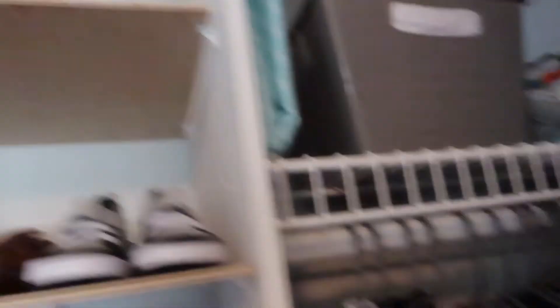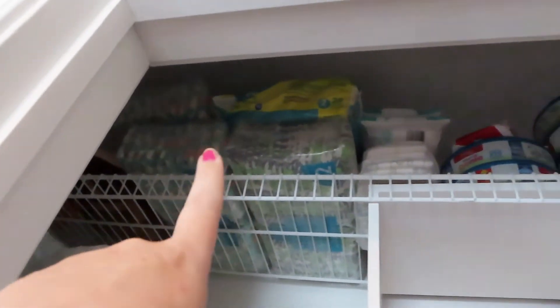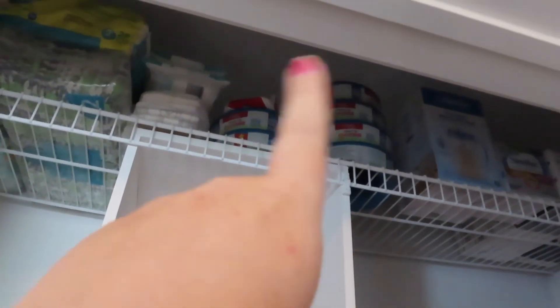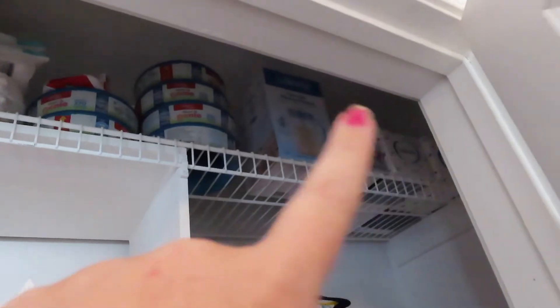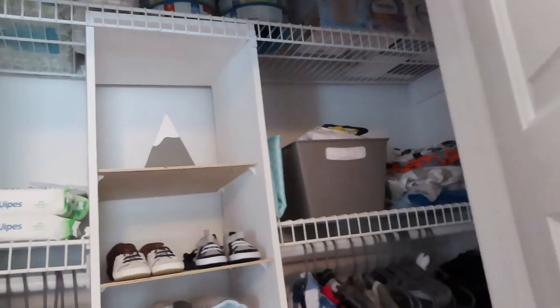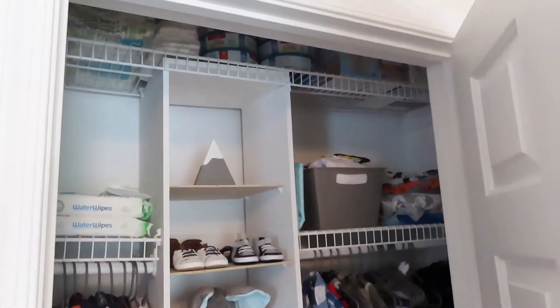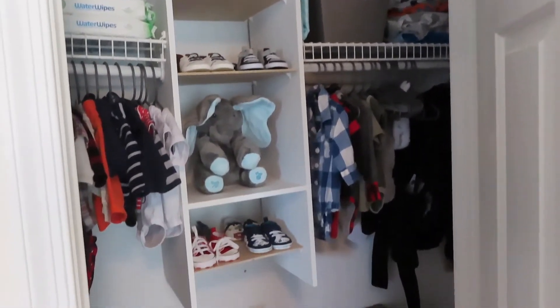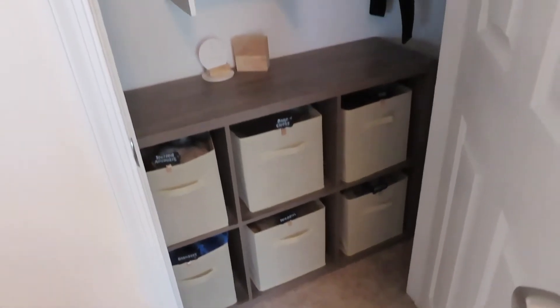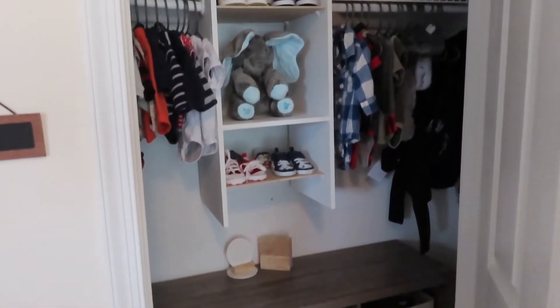I'm so out of breath! Up at the top I have his size two diapers — which I won't need for a while — his diaper genie refills, and a bunch of free formula samples that were sent to me. I don't plan on using formula but I'm keeping them just in case, because you never know. That is everything — I think it looks a lot better. It's a very functional space; I'm able to fit a lot of stuff in here and keep it nice, organized, and cute.